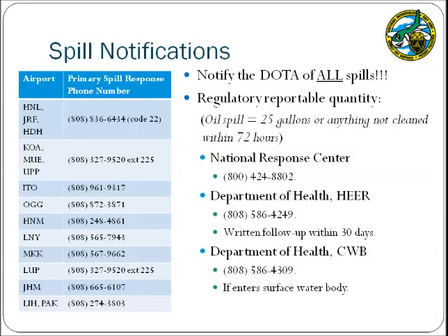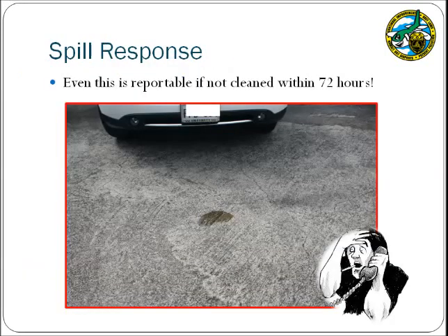Another important component of dealing with spills is making the proper notifications. The first notification should go to your respective airport duty manager or operations control. Additional notifications may be required if a spill is greater than the reportable quantity. For petroleum spills, the reportable quantity is anything greater than 25 gallons, spills left for more than 72 hours, and/or spills that enter into a surface water body. In those cases, you will need to notify the National Response Center and the Department of Health, who will also require a written follow-up report. Remember that any spill not cleaned within 72 hours is considered a reportable spill, even a small oil drip, so it is in the facility's best interest to ensure that all spills are cleaned promptly.